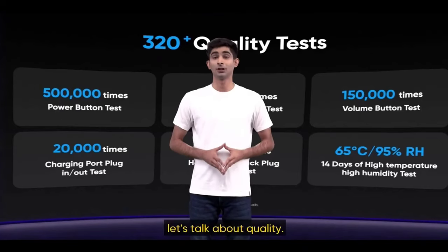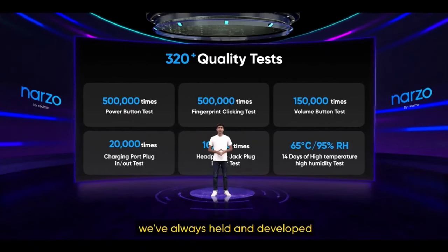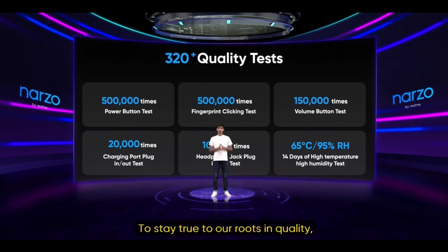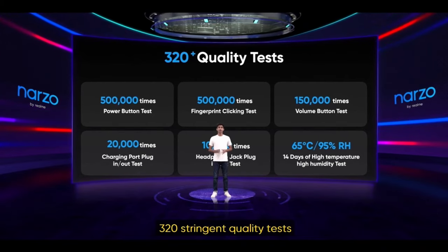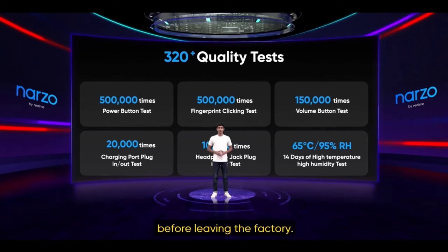To finish off, let's talk about quality. Here at Realme, we have always held and developed our products to the highest standards. To stay true to our roots in quality, each Narzo 30 Pro 5G has to pass over 320 stringent quality tests before leaving the factory.